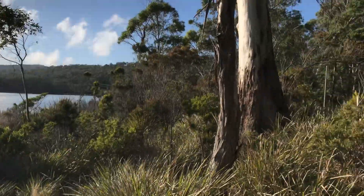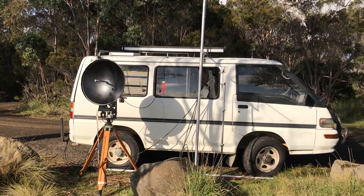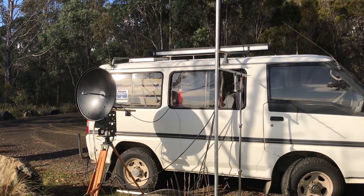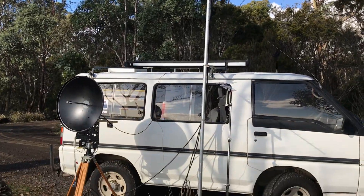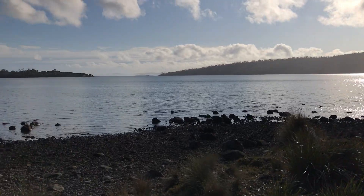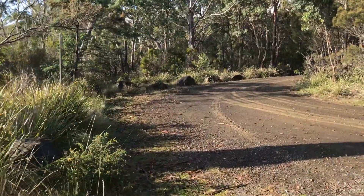Quite a nice day. If I turn around, you'll see the operating location. There's the 10 gig, the 23 centimetre little beam there. Up here are the 6 metre, 2 metre, and 70 centimetre beams — and that's the operating location. Now it's warmed up, so now that the sun's come out, just head around to the operating position.